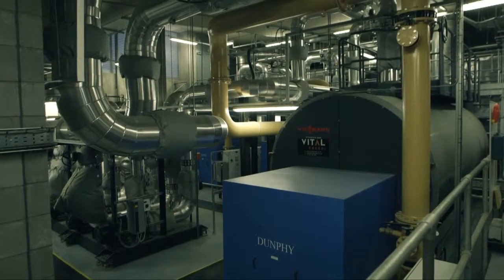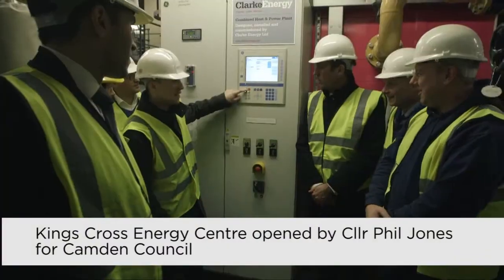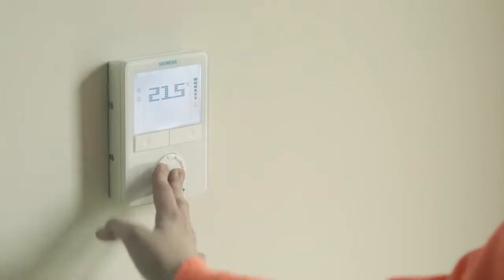The system is extremely efficient — it ultimately reduces bills for homeowners and business owners. Vital Energy were commissioned by Argent to design and build the infrastructure of district heating mains, which supplies heat to a mixture of commercial and residential properties, providing low carbon technology.